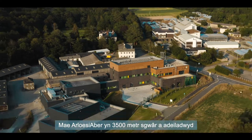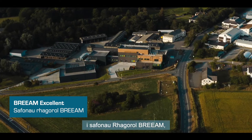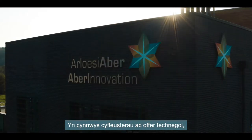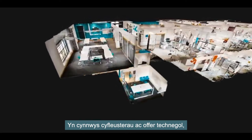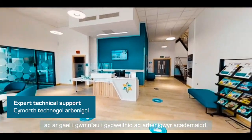ABBA Innovation is a 3,500 square metre facility built to BREEAM excellence standard, housing technical facilities and equipment and available for companies to collaborate with academic experts.